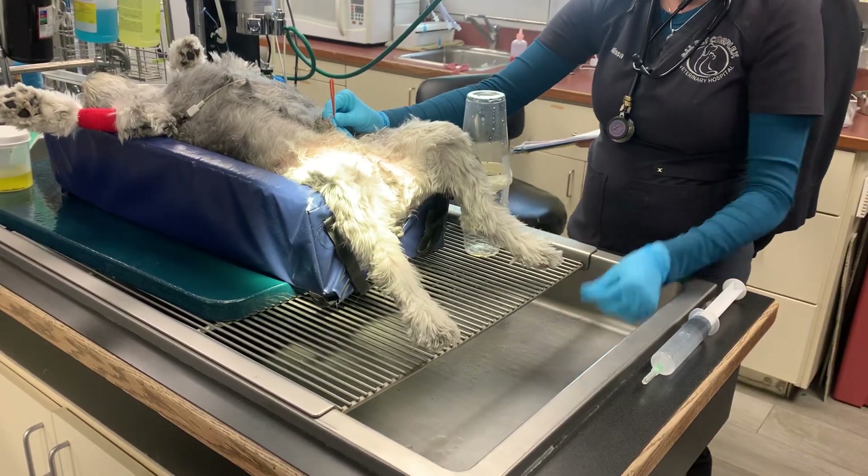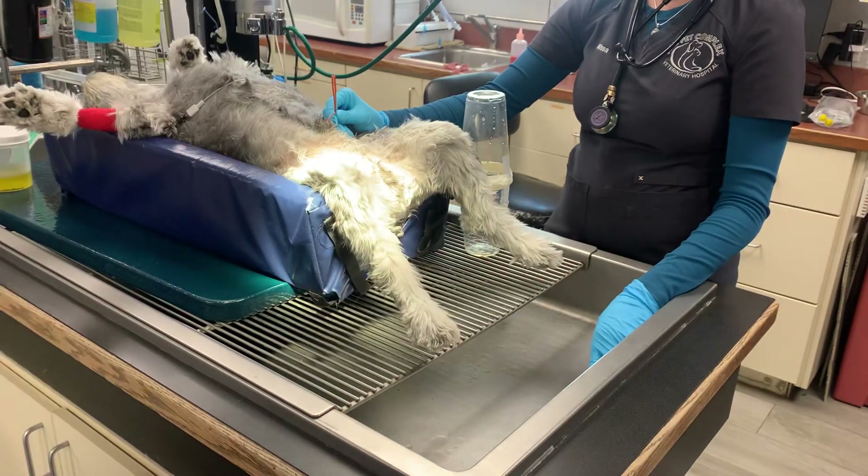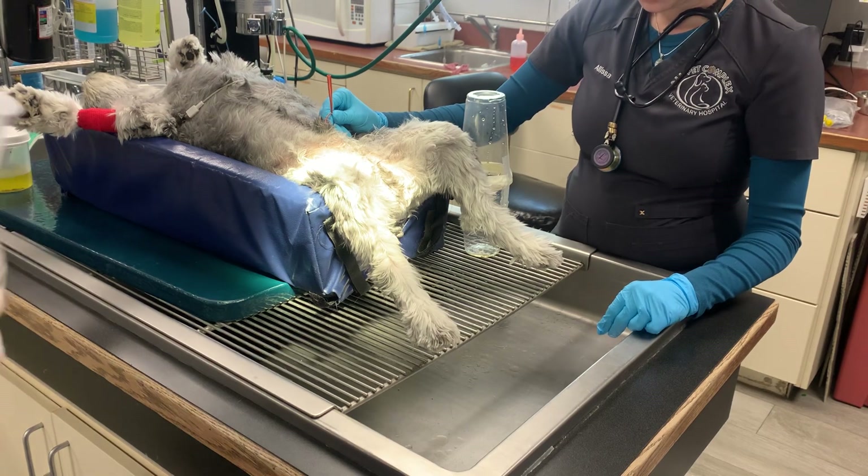Hello everybody, this is Taylor Wardwell at All Pet Complex. Today we've got an interesting case. We're doing a voiding hydropulsion on this little schnauzer.